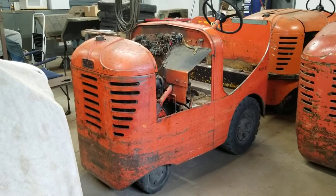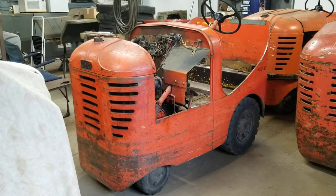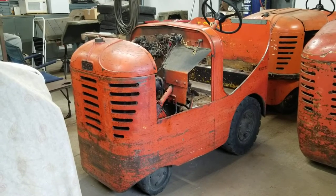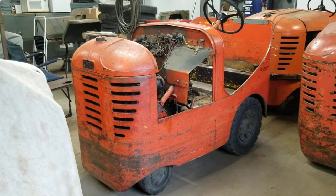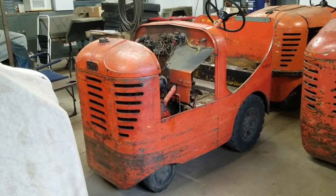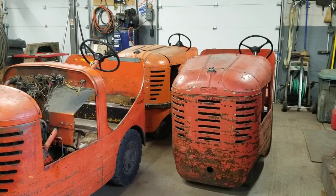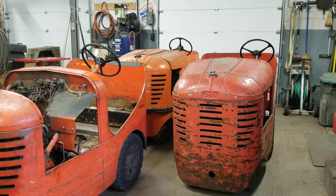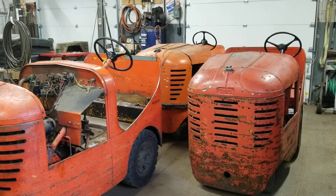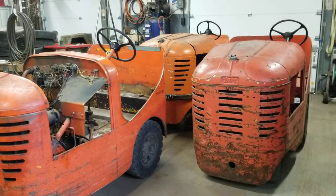A gentleman worked there and retired from there. He worked on the AVDS production line, which was the tank engine used in the M60s and a number of other vehicles — the M88 still uses a variant of it. These three vehicles he acquired from the plant. At the time, General Dynamics was running the plant and they were getting rid of anything that was gasoline powered.